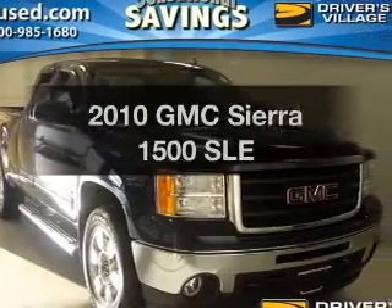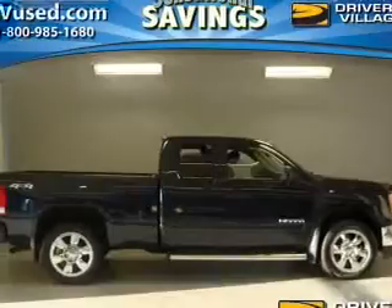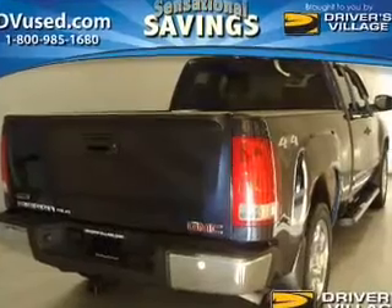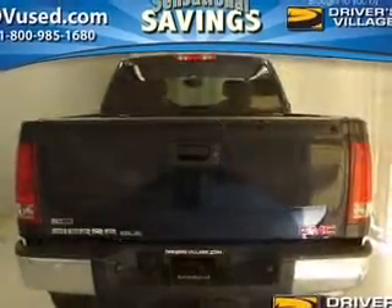Presenting the 2010 GMC Sierra 1500 — this is the set of wheels you've been looking for. The powertrain includes 4-wheel drive with a powerful 8-cylinder engine that responds smoothly to its automatic transmission. Anti-lock brakes help you bring your vehicle to a safe stop.